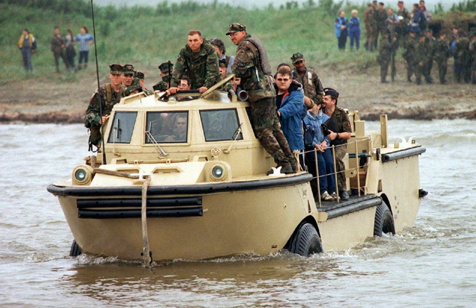An amphibious vehicle is a vehicle that is a means of transport, viable on land as well as on water. Amphibious vehicles include amphibious bicycles, ATVs, cars, buses, trucks, military vehicles, boats, and hovercraft.